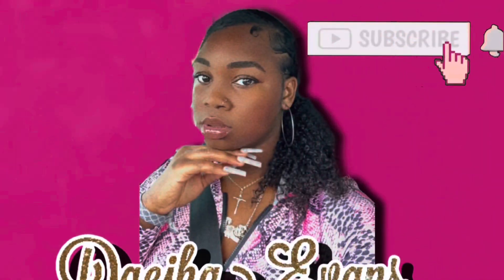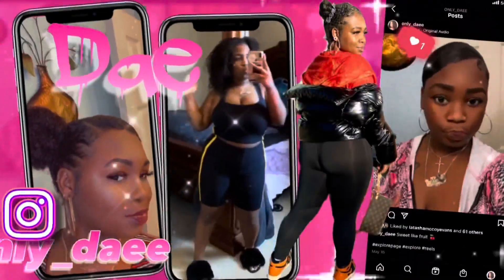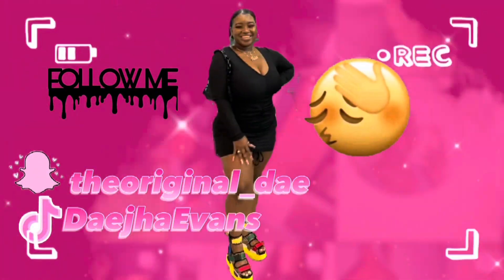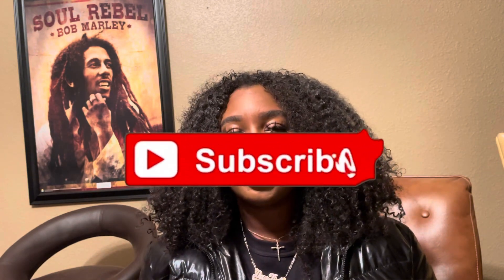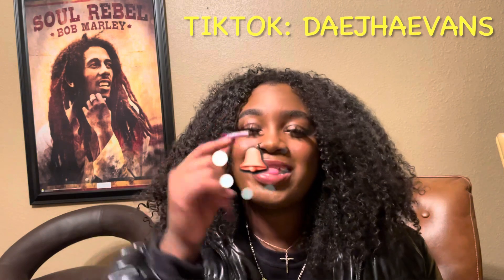This unboxing is huge — I might have to split it up into separate videos because I don't want it to be too long. But anyway y'all, I'm super excited to get into this video. Before we get into it, don't forget to like, comment, subscribe, and share. Thank you for your support, love all y'all, and don't forget to follow me on TikTok.